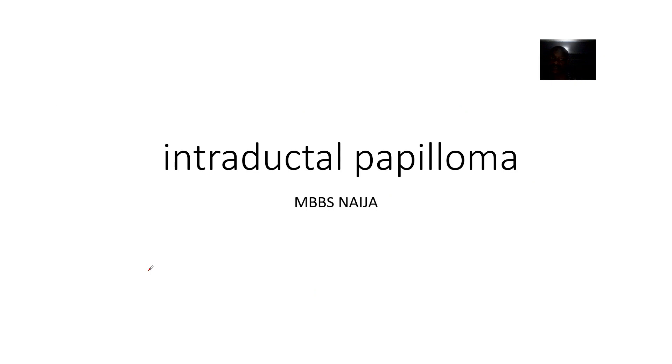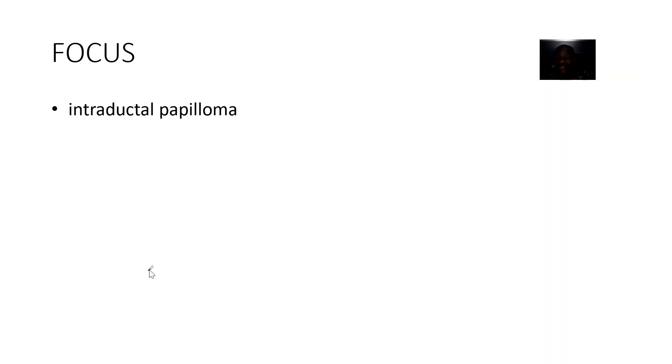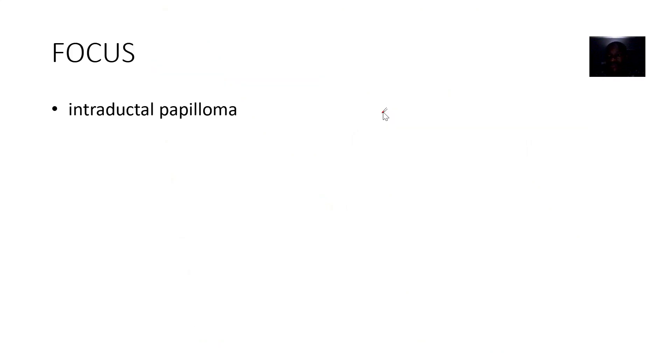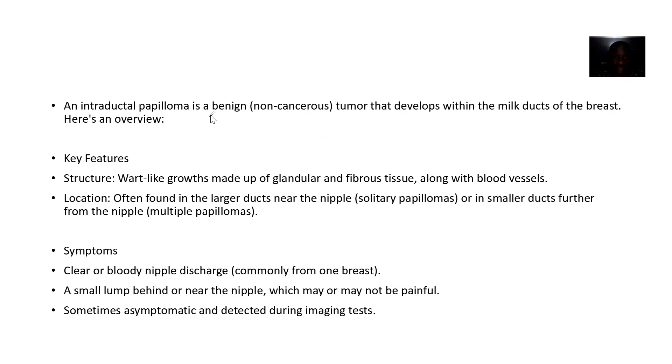We're talking about intraductal papilloma of the breast. Anytime you hear a word like this, it's good to break it down: 'intra' means inside, 'ductal' means inside the ducts. It's a benign, non-cancerous tumor that develops within the milk ducts of the breast.